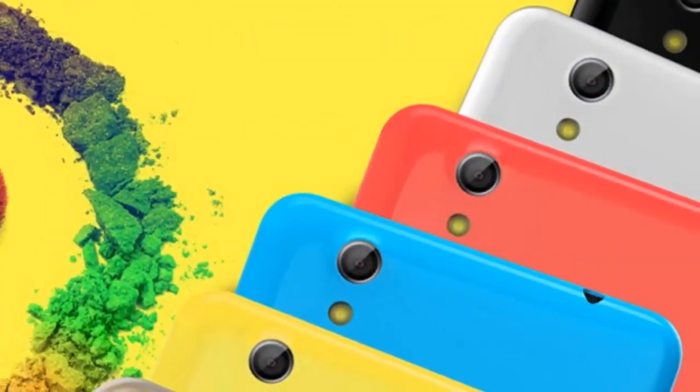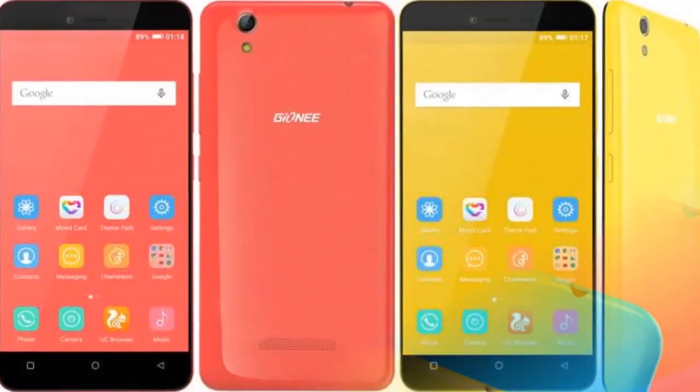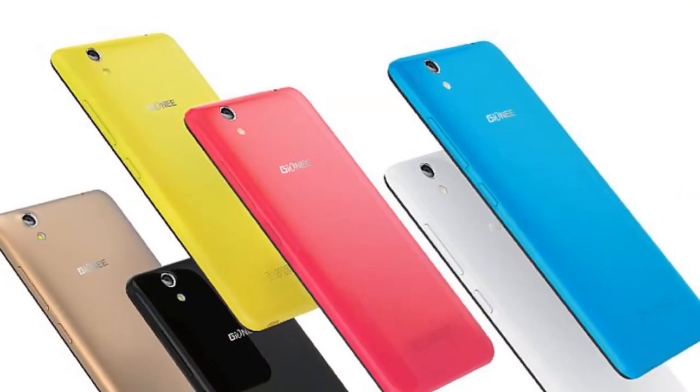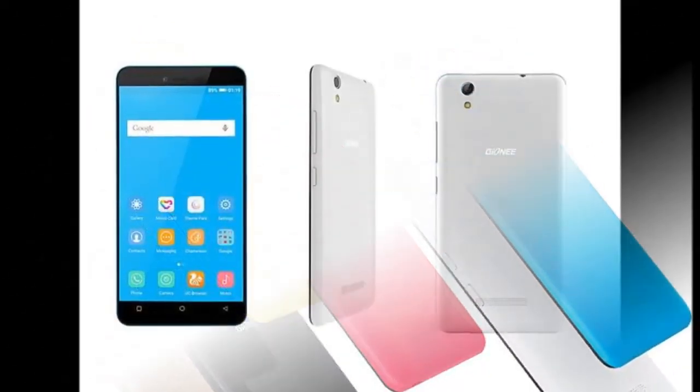Measuring 143.5x72x8.3mm, the Pioneer P5L 2016 will be available in Black, Blue, Gold, Red, White, and Yellow colors. It is backed by a 2300mAh battery rated to deliver up to 9 hours of talk time and a standby time of up to 300 hours on 3G network.